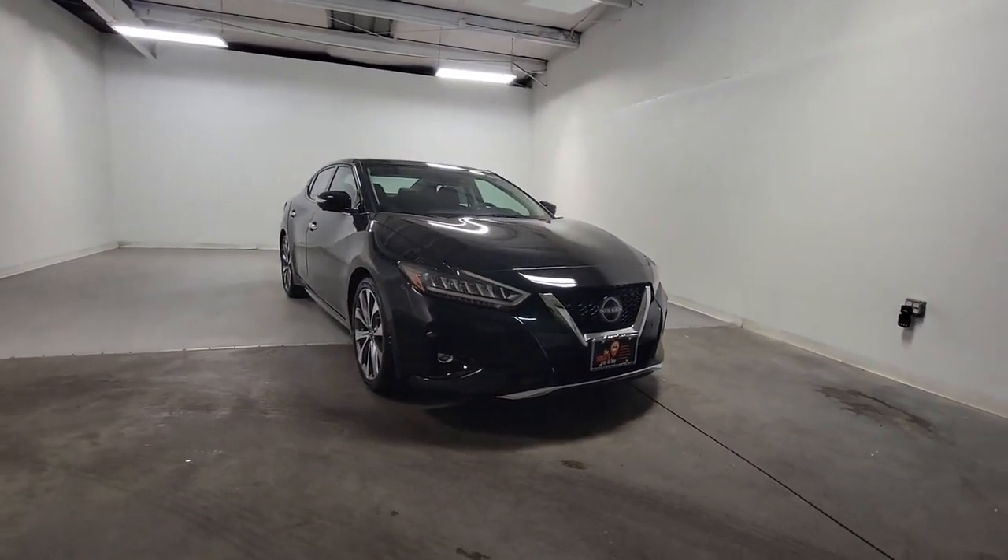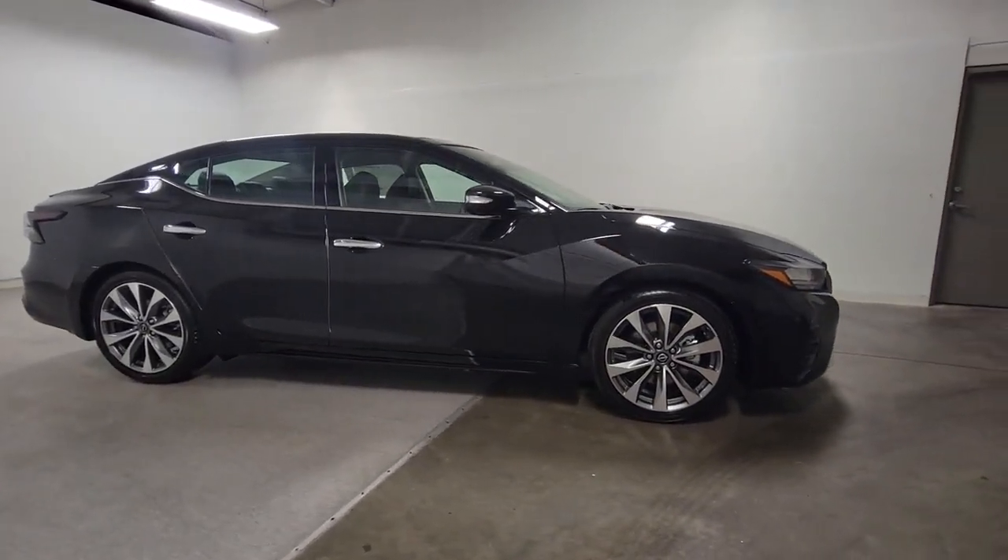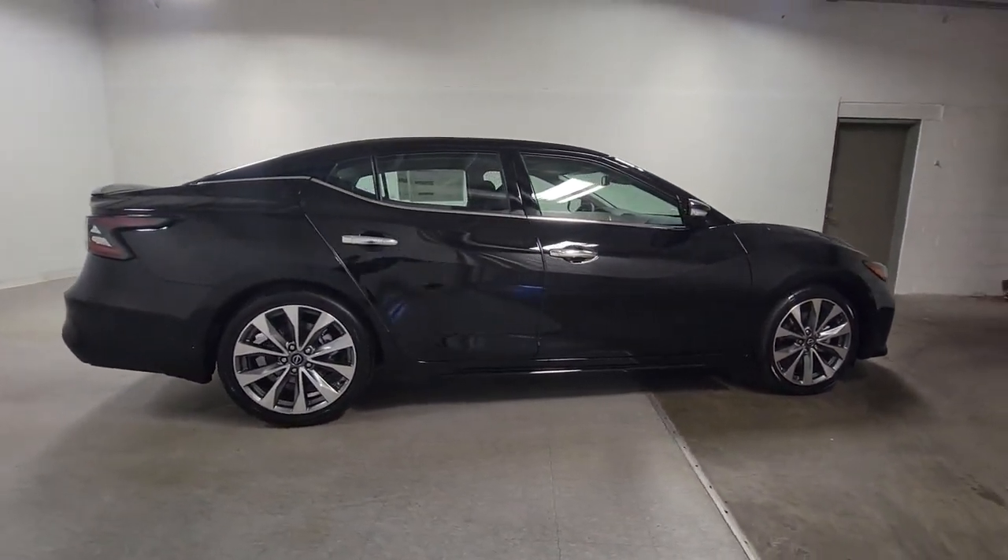This full-size sports sedan offers the safety features, infotainment, comfort and spaciousness you want in a family car, and tops it all off with adrenaline-pumping exhilaration.